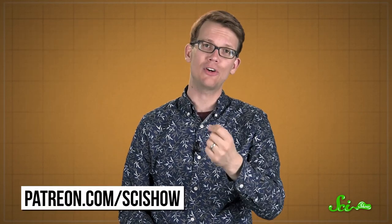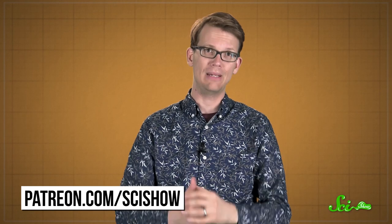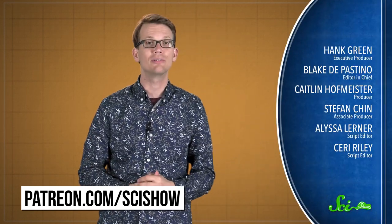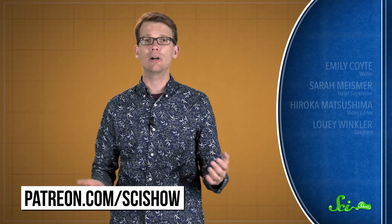Thanks for watching this episode of SciShow News, which was brought to you by our patrons on Patreon. Thank you, if you are one of those people. If you want to help support this show so we can keep making stuff like this, you can go to patreon.com/scishow. And if you just want to keep getting smarter with us, you can go to youtube.com/scishow and subscribe.